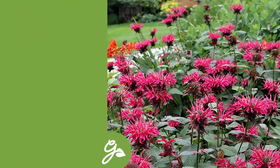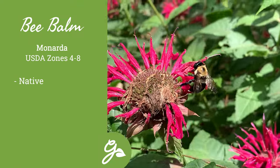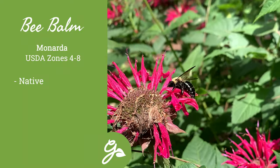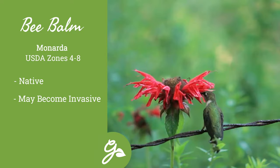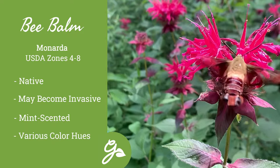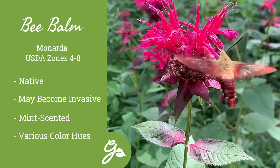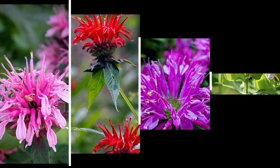If attracting hummingbirds and butterflies is on your radar, then bee balm is a must. Monarda is native to eastern North America, making it easy to grow, but some varieties do have a tendency to multiply rapidly. Plus, the aromatic foliage smells like mint when crushed and can be used to flavor teas. There are hundreds, if not more, cultivars of this species available on the market, with colors ranging from pink to red to purple to lavender.